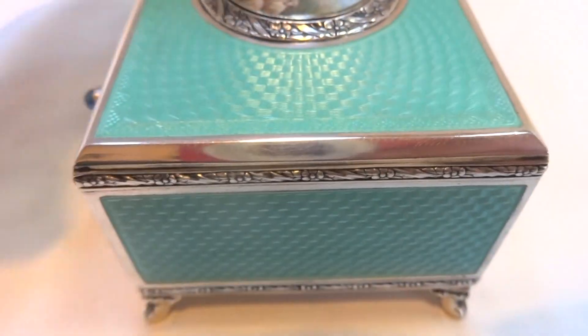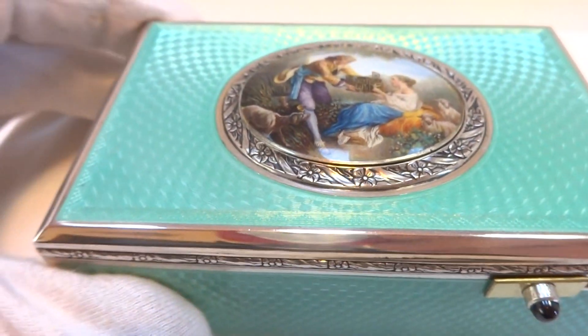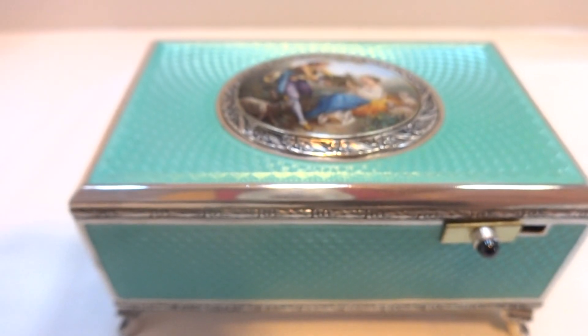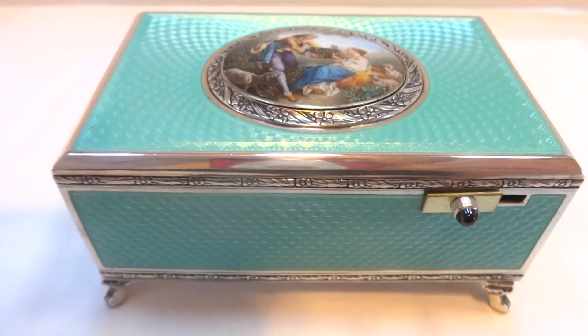My wife pulled up a photo of us in St. John showing the color of the ocean, and it matches this enamel. So fully serviced, and even look at the hand-painted enamel scene on the lid. Most importantly, and very rare for any antique enamel piece, there isn't any damage or repair to the enamel — the enamel is perfect.